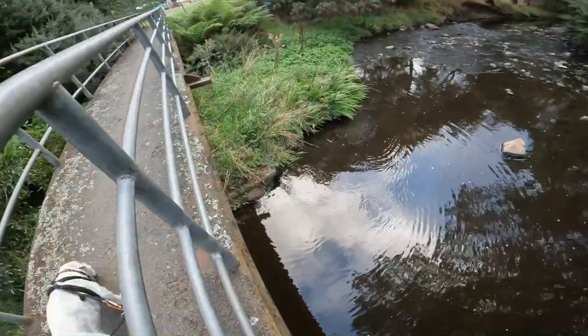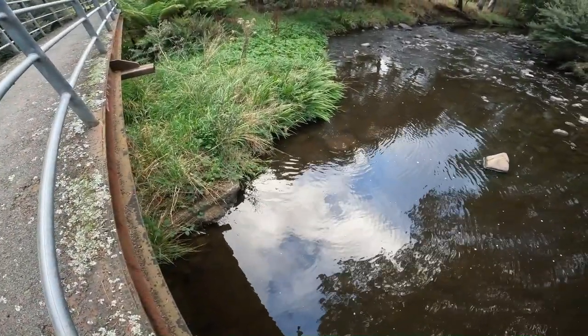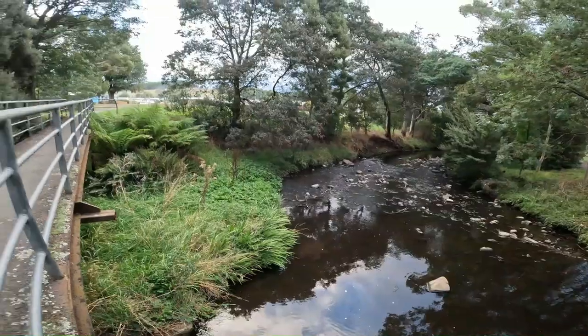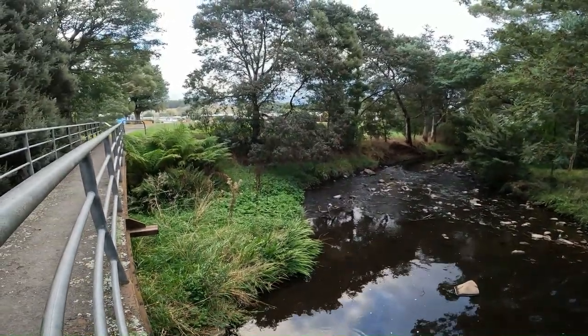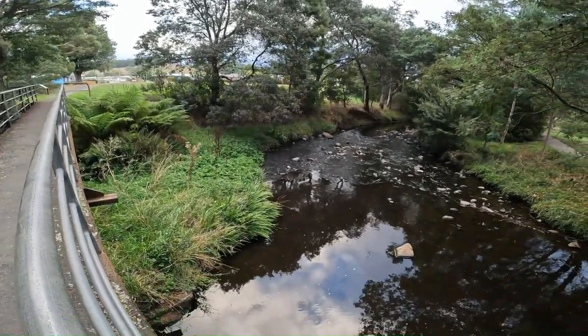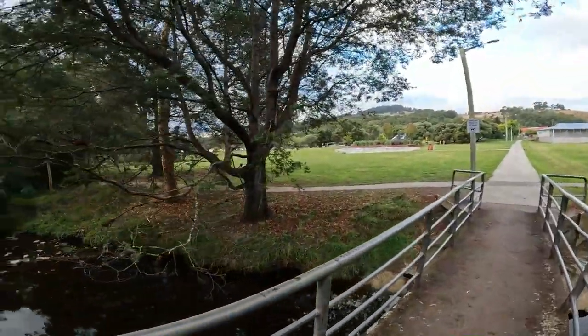Then after Wayne went up to fill Ollie's water bottle, I walked over to the small bridge — and I can't believe we got one. Did you see that? Oh my God, Wayne missed it! But there was a platypus just under the bridge. Amazing. Hard to see, but we saw one.